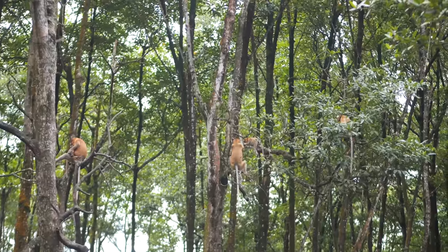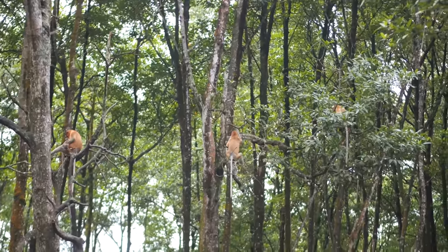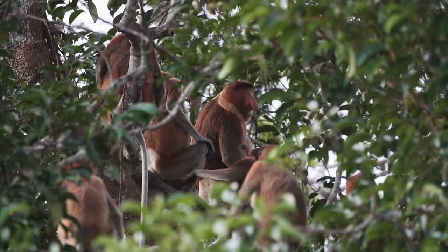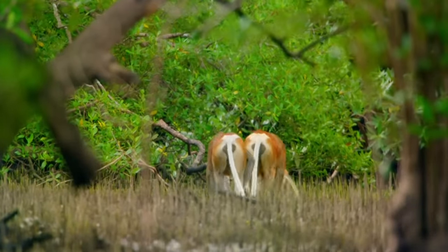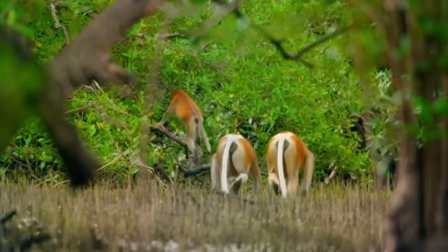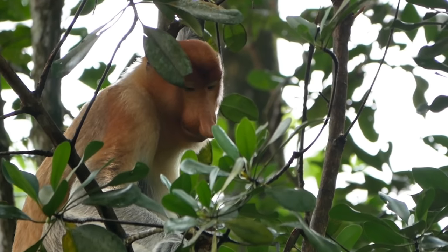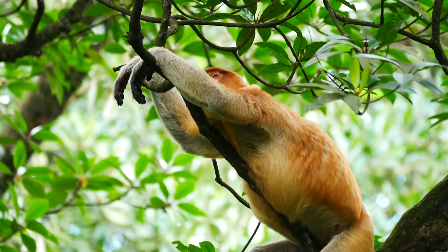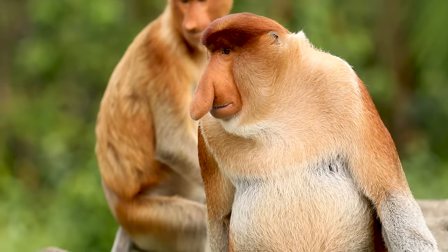Proboscis monkey groups aren't particularly territorial or competitive with one another. At night, troops will join up and sleep in adjacent trees. During the day, they'll get together to travel, forage, feed, and watch out for each other. It's the female's job to lead the search for food and care for offspring, while the male is on defence — scaring off potential predators by making loud honking sounds, baring his teeth and roaring.